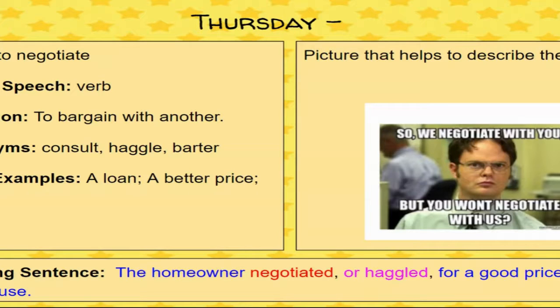The picture I found is Dwight from The Office — a funny meme that stood out to me. It says 'We negotiate with you, but you won't negotiate with us,' and he looks all angry about it. It's just one of those trying to find common ground and bargain for something situations. My showing sentence is: 'The homeowner negotiated or haggled for a good price on the new house.' The topic is the homeowner and the new house, the word is 'negotiate,' and 'haggled' is the synonym.